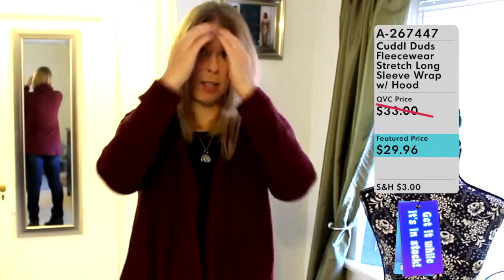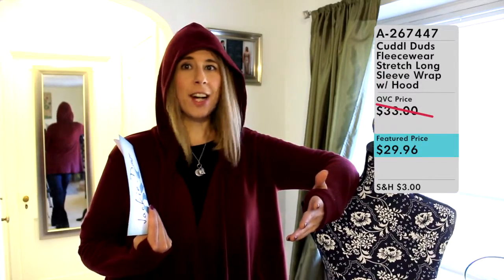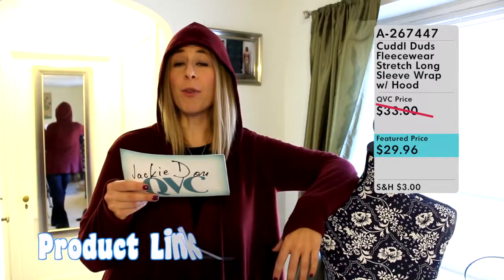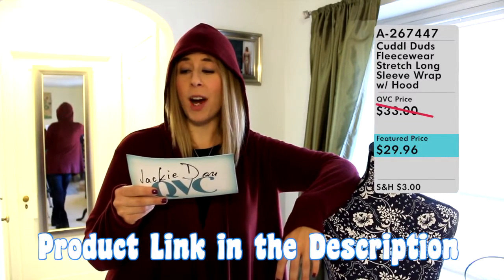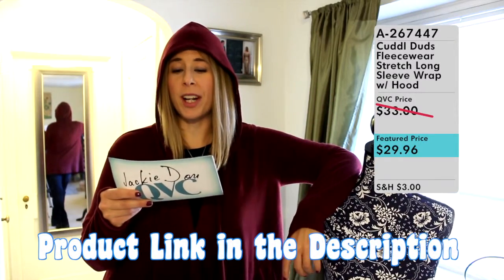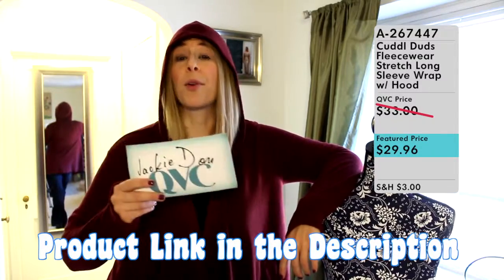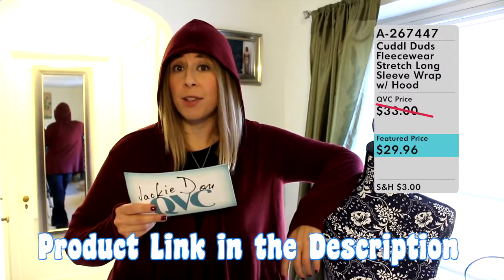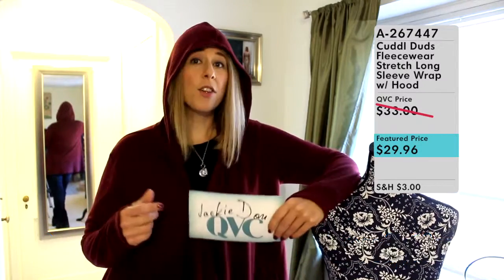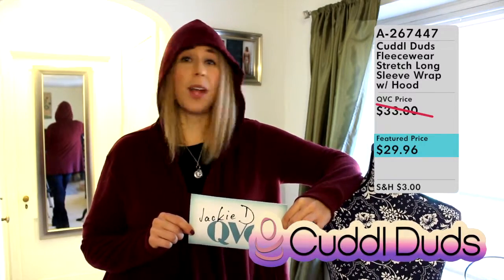This is definitely one of those gotta-get pieces of clothing, which is why I chose to review it today. Here it is in its full fleecy comfort — item number A267447, the Cuddle Duds Fleecewear Stretch Long Sleeve Wrap with Hood, available right now from QVC for $29.96. Act quickly because sizes and colors are getting limited.